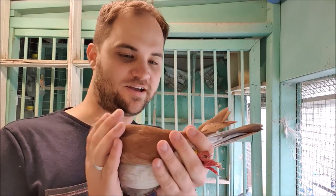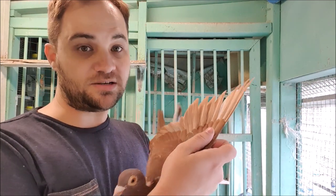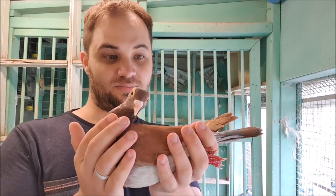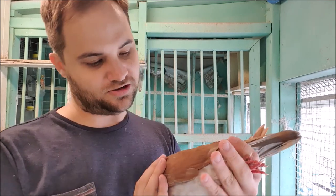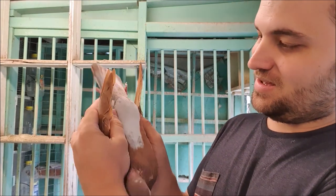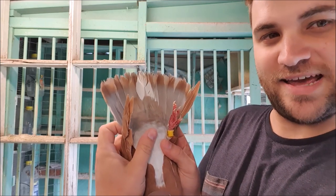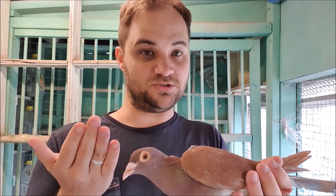She is a homozygous recessive red and for a recessive red racing pigeon she actually has a pretty good colour. Her wing shields are almost completely red, she has a bit of blue on the rump and she's still showing a tail bar and there's a few white feathers in her, but compared to a lot of recessive red racing pigeons she's got a pretty good colour.